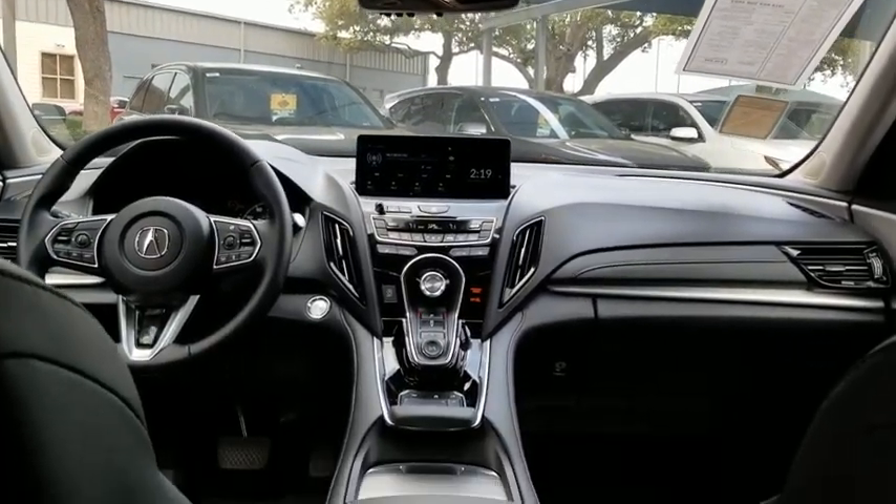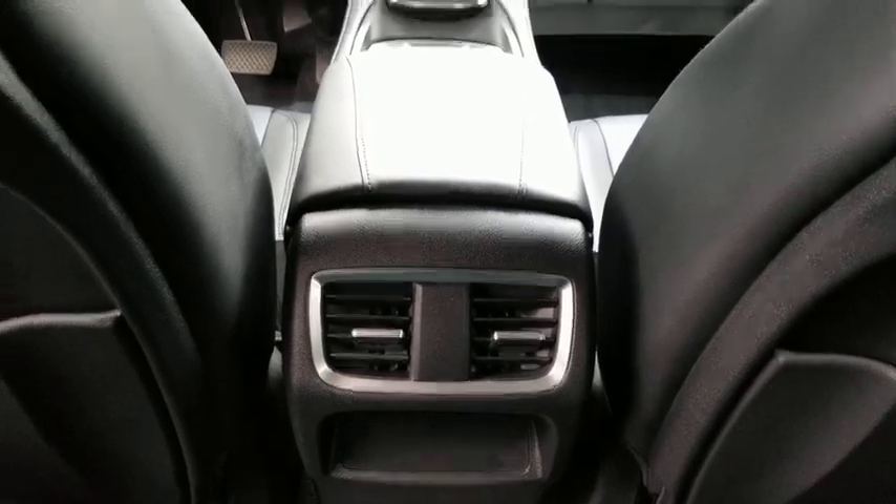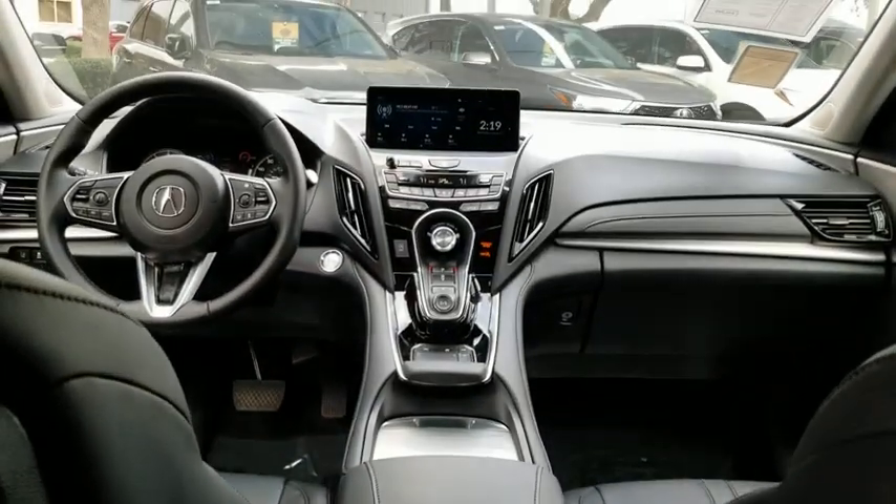Leather-wrapped steering wheel, Bluetooth, adjustable steering wheel, power steering, cruise control, aluminum wheels, auto-dimming rear-view mirror, keyless start, four-wheel disc brakes.